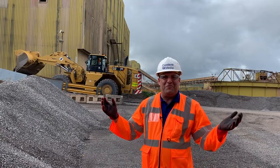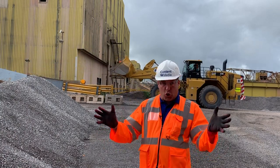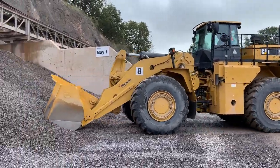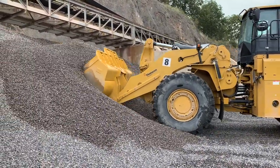Hi, I'm Peter Haddock, Content with Media, and this is a really exciting day for me today. I'm here at the Hansen Super Quarry. Six million tonnes a year come out of this quarry, and I'm here to see something very special behind me, which is the 988K XE.